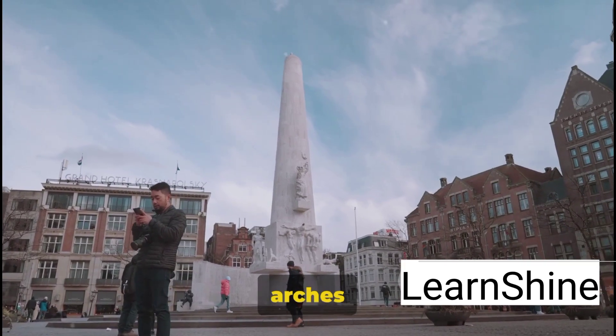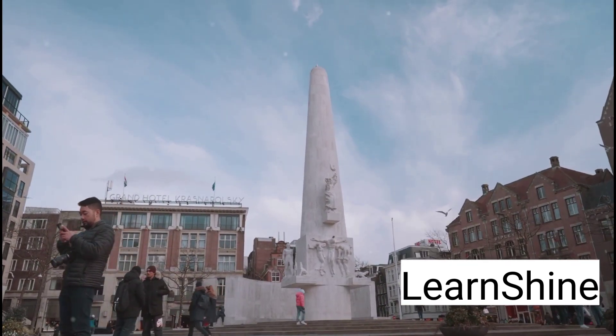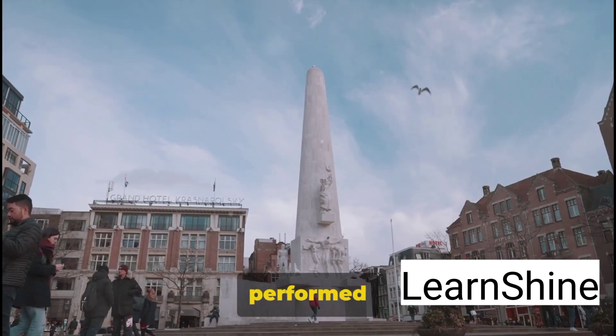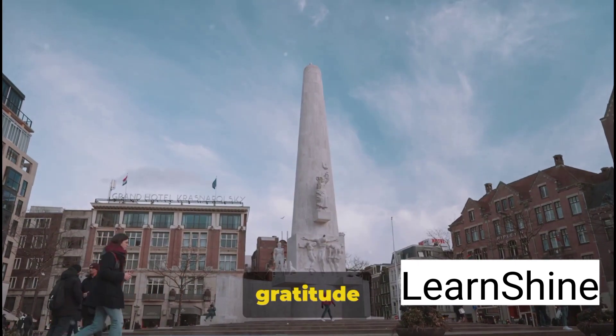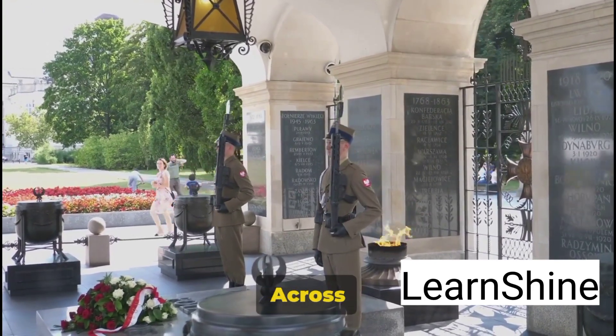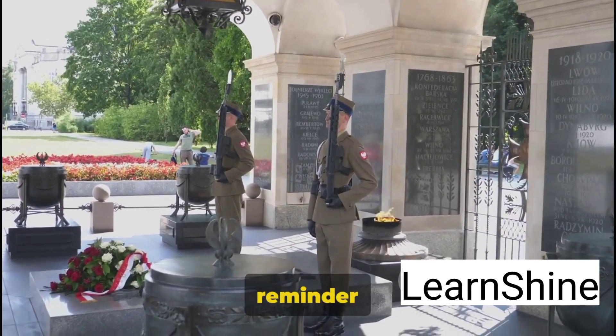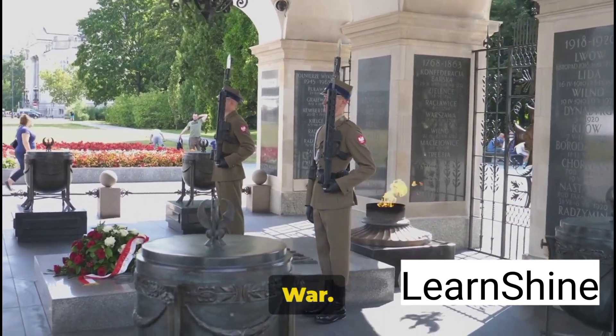Every evening, beneath the arches of the Menin Gate, the Last Post ceremony takes place. This moving tribute, performed by local buglers, echoes the gratitude and respect of a nation honoring the fallen. Across the region, stone memorials and cemeteries dot the countryside, each a poignant reminder of the lives lost during the Great War.